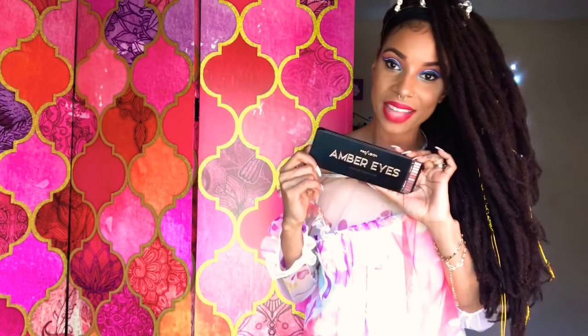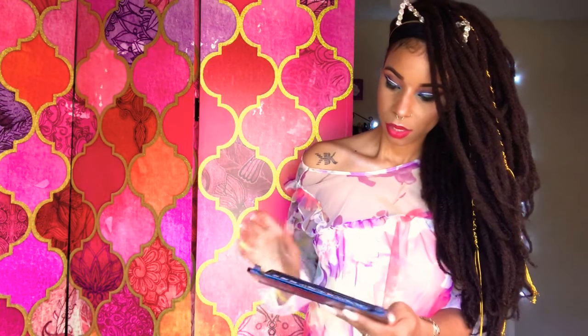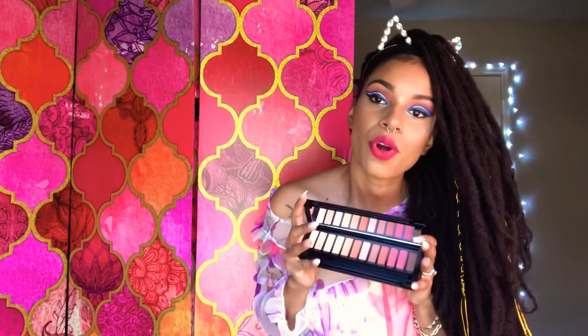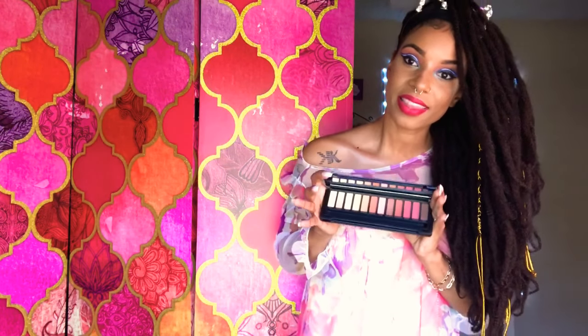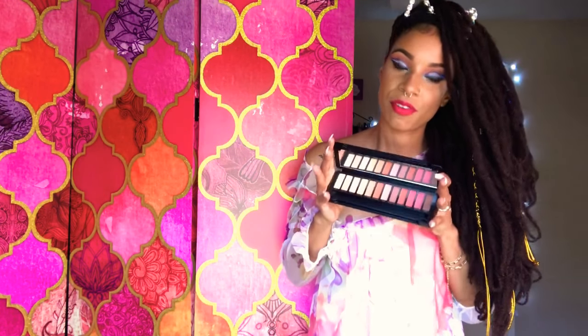Next, I have another palette. This is the Amber Eyes. And I did use it. My brush is missing — I put it in my brush holder. And that's what I have here on my eyes. I love it. These are like warm to medium tones, and you can definitely play in these for an everyday look. The pigmentation of these is very, very nice.